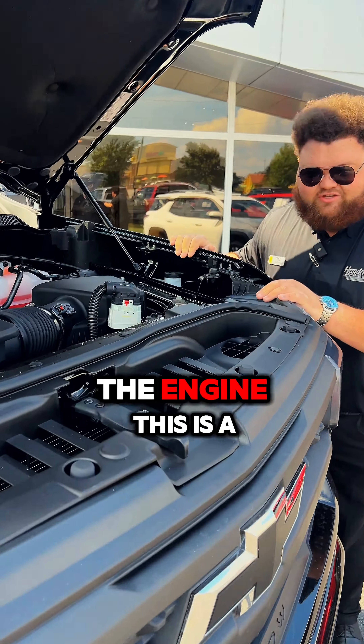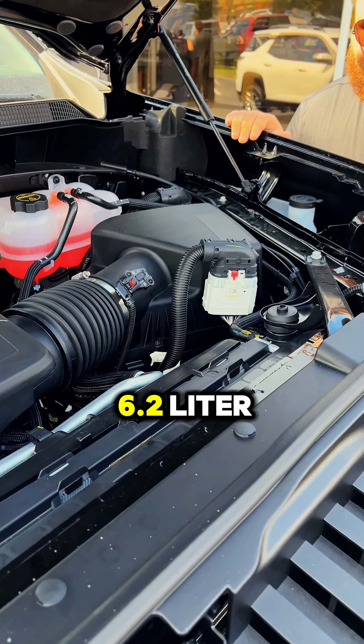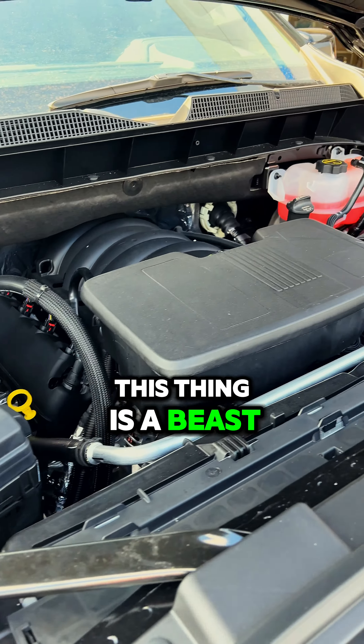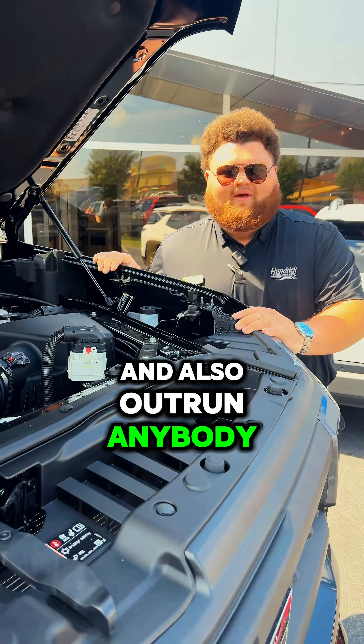Let's take a look at my favorite part — the engine. This is a 6.2 liter. It's going to have roughly about 420 horsepower. This thing is a beast. You're going to be able to pull anybody and also outrun anybody that's going to be around you.